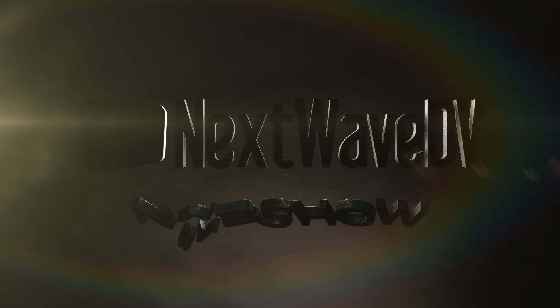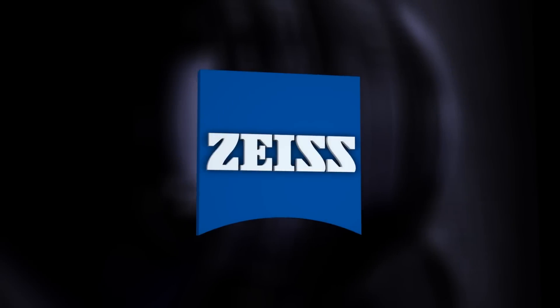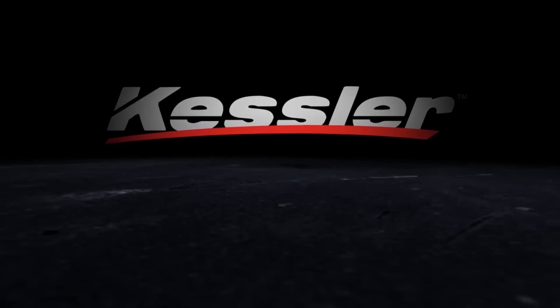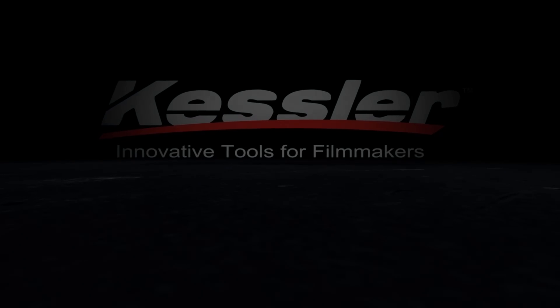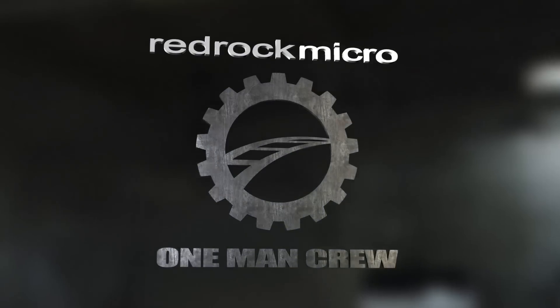Next Wave DV presents NAB 2013, made possible by Zeiss — we make it visible. Kessler Crane: innovative tools for filmmakers. Red Rock Micro: introducing the one-man crew.